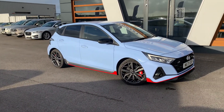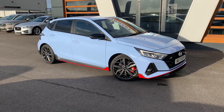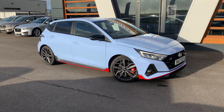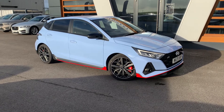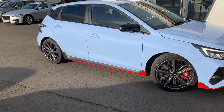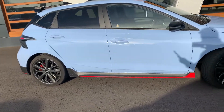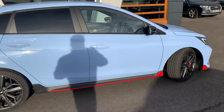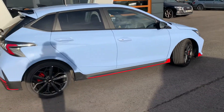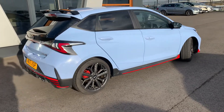Today we have a very special Hyundai i20. It is the N T-GDi — a 1.6 petrol, six-speed manual. It's the five-door hatch, and it is one of eight available in the UK at present. Quite a limited edition vehicle over here.